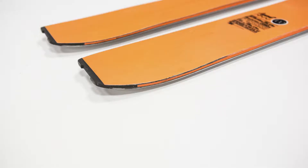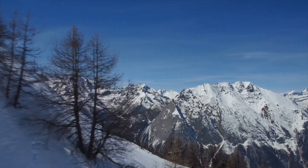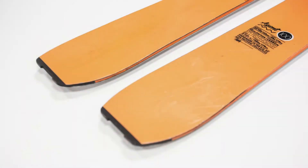Rocker tip, 5mm camber, lightweight paulownia carbon core. It's a solid backcountry ski that can take you places other people rarely see. Get out there and try one.